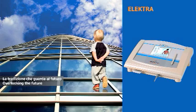Electra: a therapy with no limits — with rhythm in the heart.